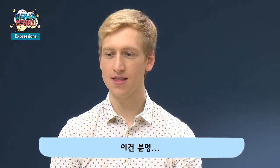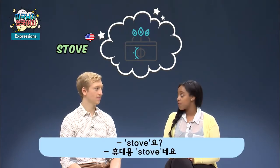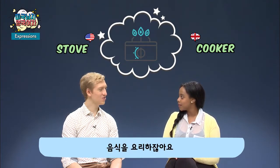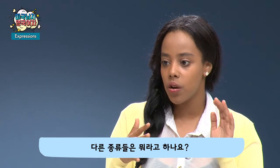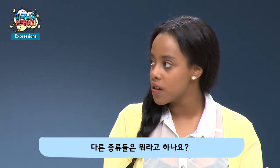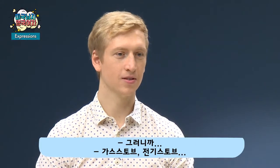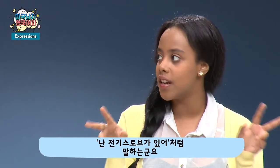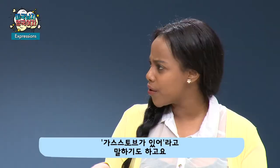This one is definitely a stove — a portable stove. We call it a cooker, because it cooks your food. There are different kinds: gas stove, electric stove. In America, it's just everything 'stove.' In Britain, we just call it a cooker.